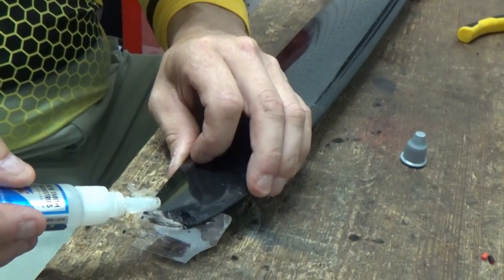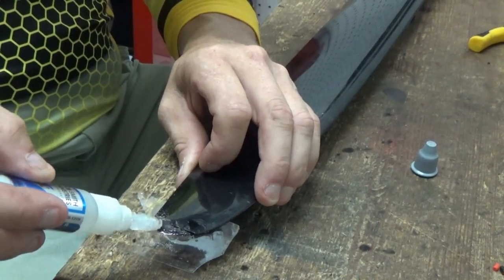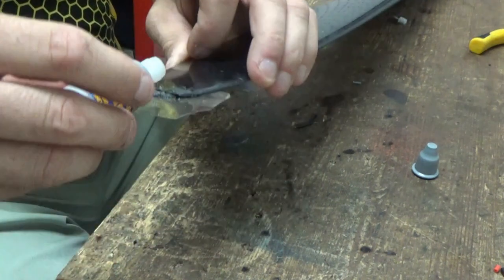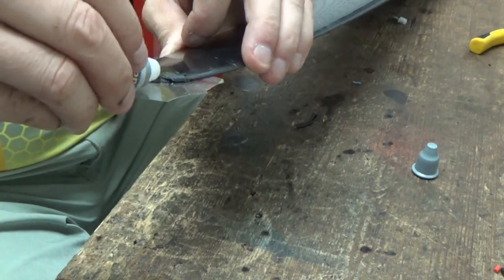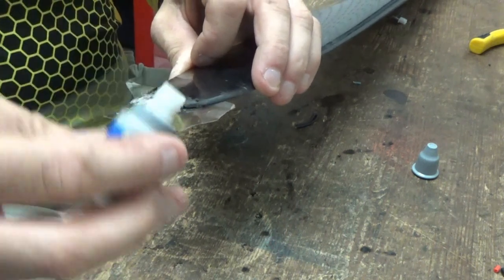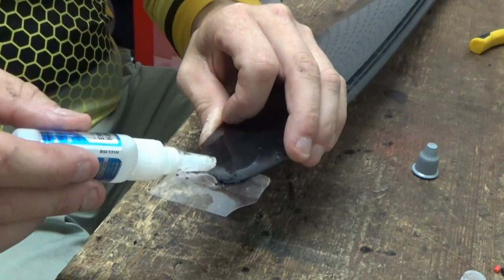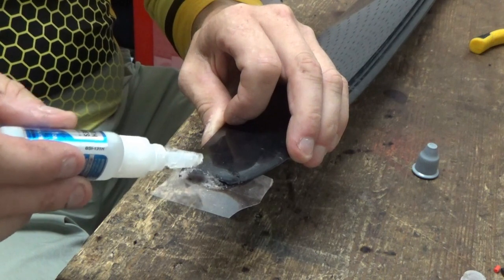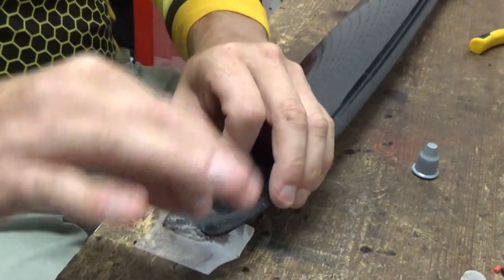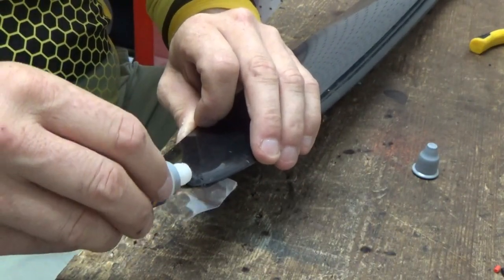There's gray and there's black - the gray pretty much comes out black anyway. You just wet the whole thing with just a couple of drops - don't flood it. It gets super hot, and once in a while you'll actually see a wisp of smoke. It's already getting hard - it's solid already. It's an instant chemical reaction.